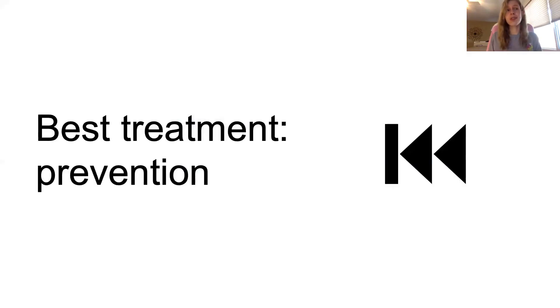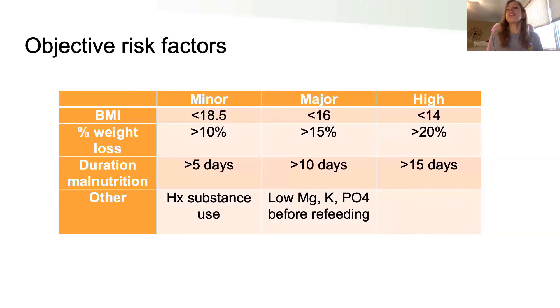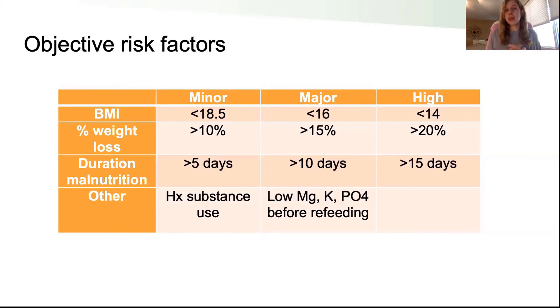So how do we prevent this chaos? The best thing is prevention, and knowing risk factors is the most important step. Objectively: how underweight is the patient? There are minor, major, and high-risk BMI classifications. But that's far from the only thing to watch for — someone who was obese and then malnourished might appear a normal weight but still be critically malnourished. Percent of weight loss over time and duration of malnutrition are also really important. If someone wasn't eating well for a few days there's some risk, but if that extends to 10, 15, or 20 days, they are at very high risk.